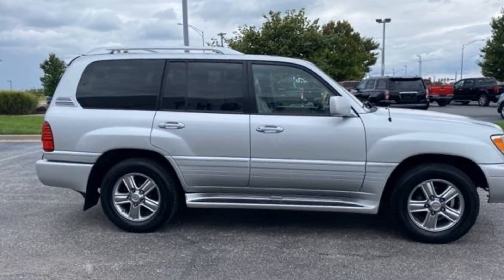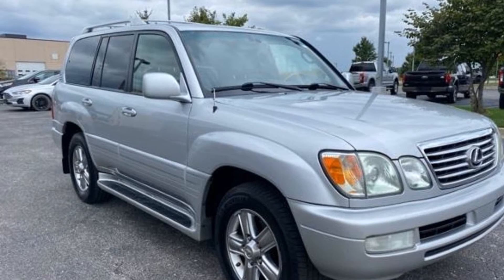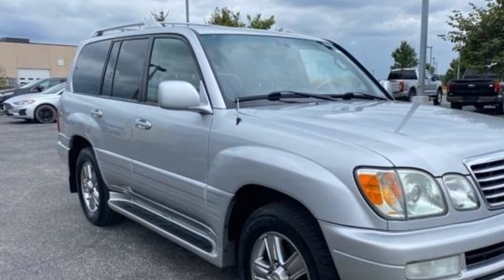Traction control, rear seat audio controls, universal garage door opener, power side view mirrors, variable speed intermittent wipers, alarm system, air conditioning.